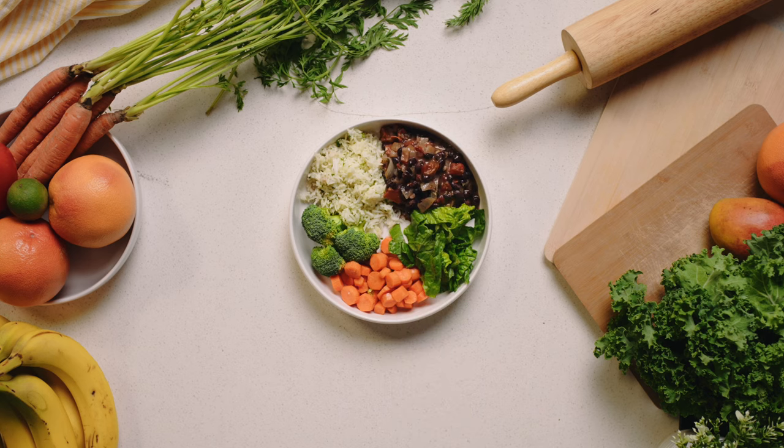Not only does this help balance macronutrients, which is important for blood sugar control and preventing damage to the intercellular lining of our blood vessels, but it also provides a variety of other micronutrients to prevent plaque buildup.